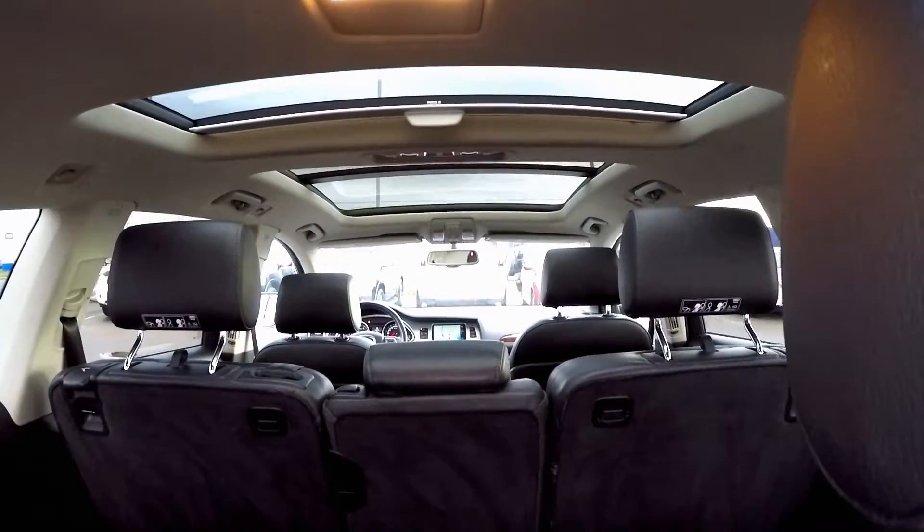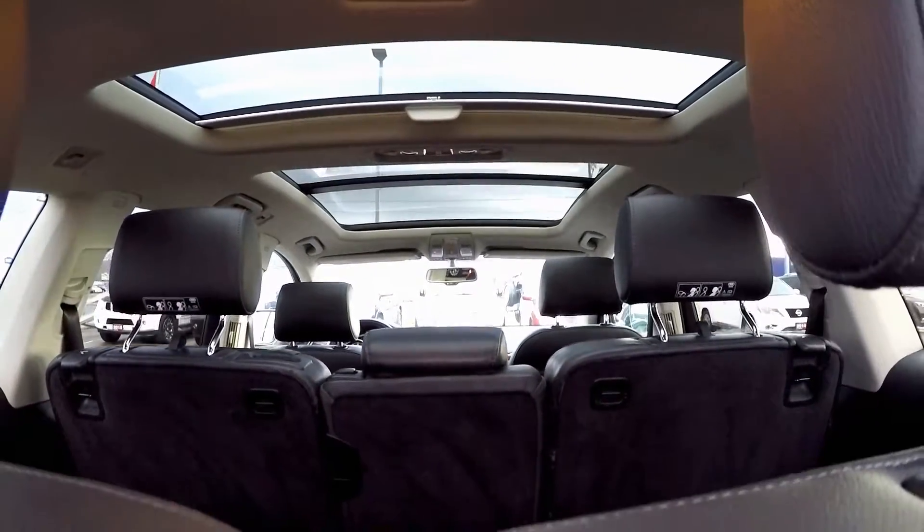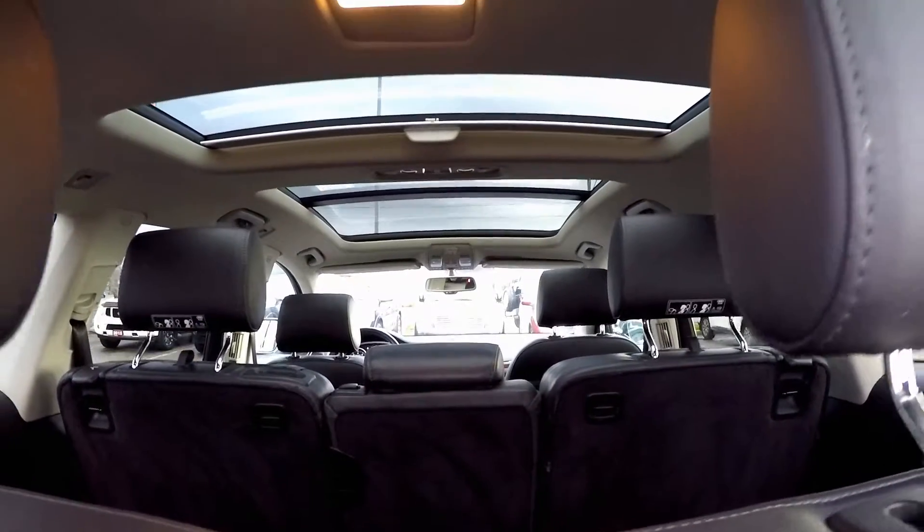This massive panoramic sunroof is so unique, allowing not only the front glass to tilt up but also the rear glass.